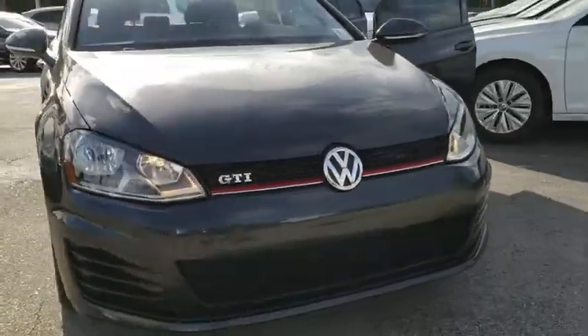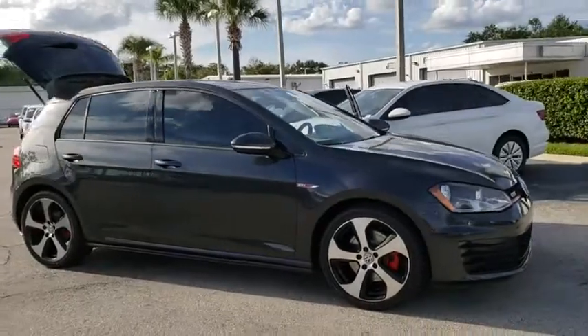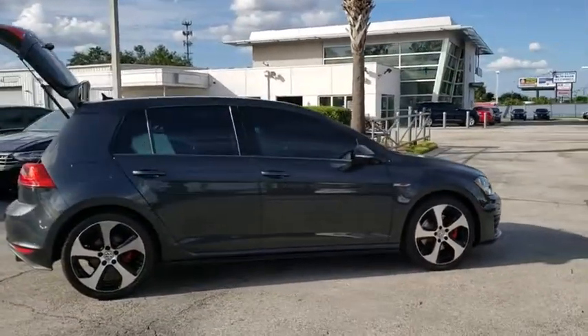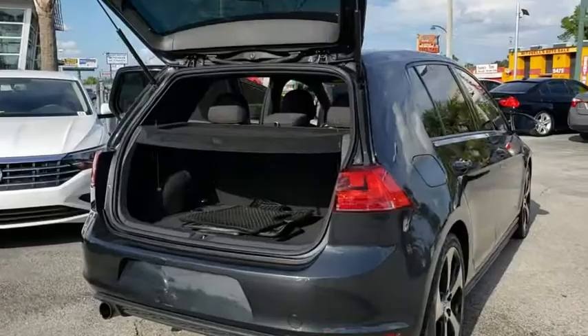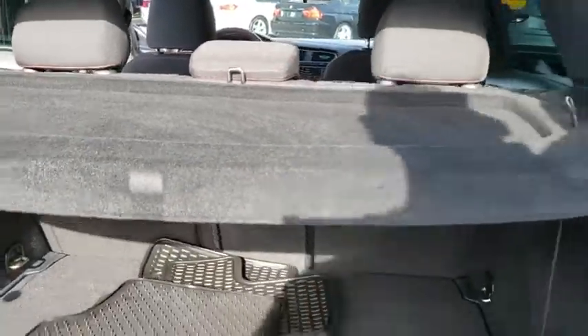2016 Golf GTI. This Volkswagen is considered by many to be the hot hatchback. The GTI is available in both 2 and 4 door models to easily accommodate up to 4 adults. A decent sized 15 plus cubic foot trunk is well shaped and easy to load. This vehicle has less than 50,000 miles.